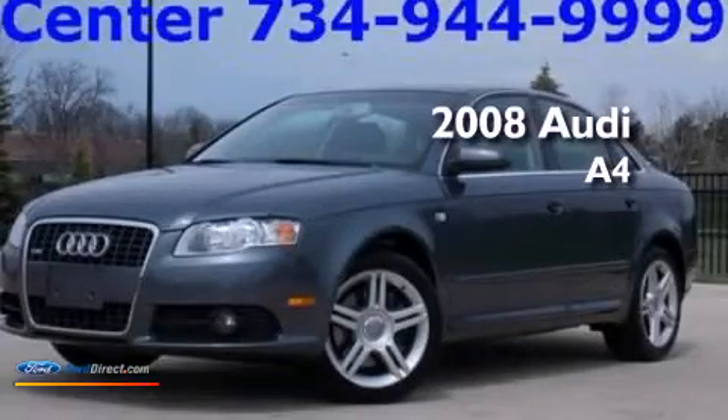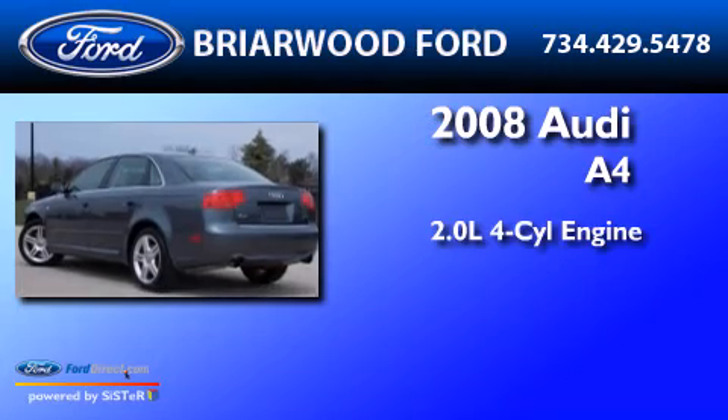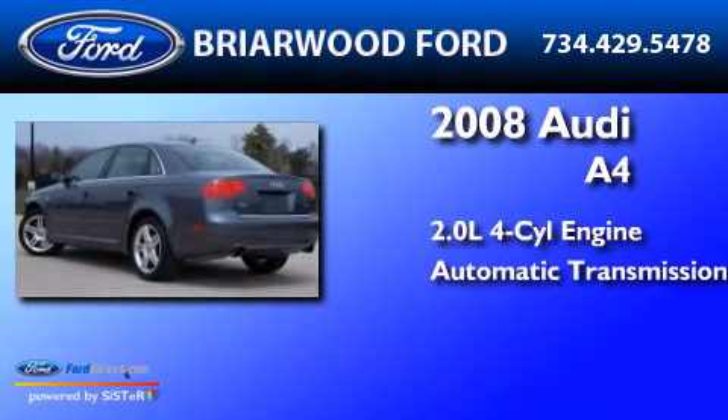This is a 2008 Audi A4. It has a 2.0 liter four-cylinder engine and an automatic transmission.